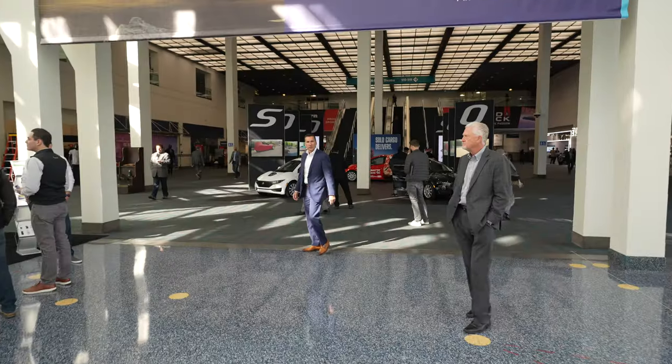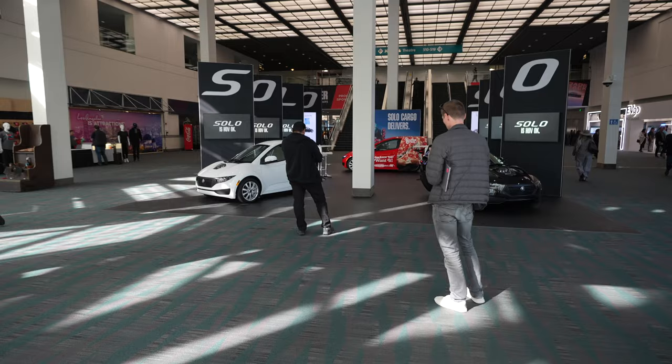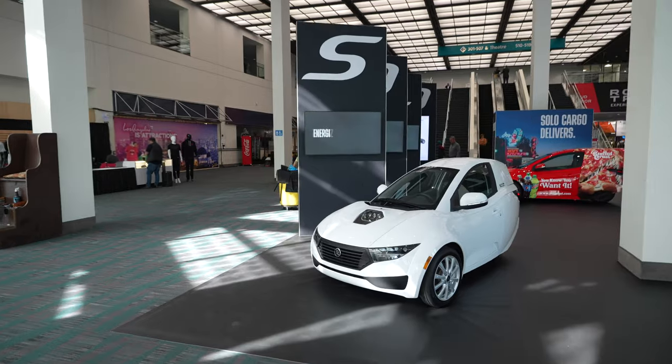Hey everyone, John Chow here from JohnChow.com. I'm here at the LA Convention Center for the Los Angeles Auto Show. Let's go check it out. This is actually Auto Mobility — the press event before the actual LA Auto Show. The LA Auto Show starts tomorrow, but today it's the press, which is me.